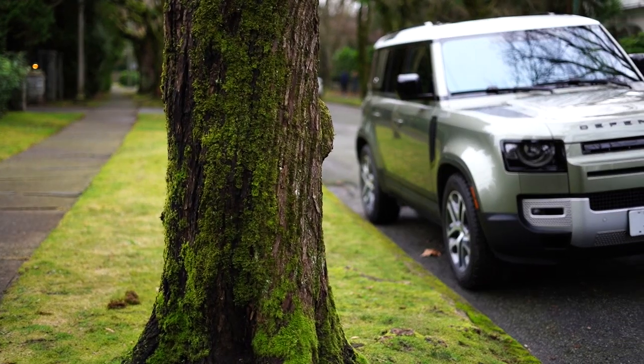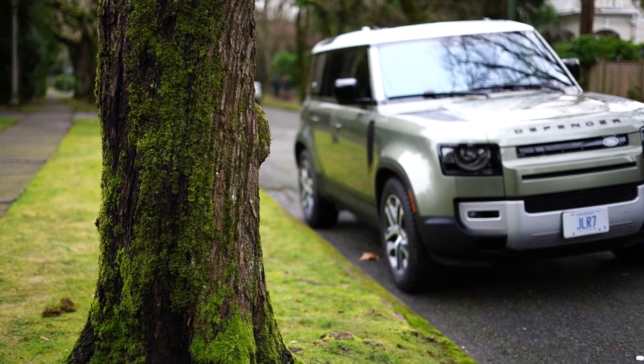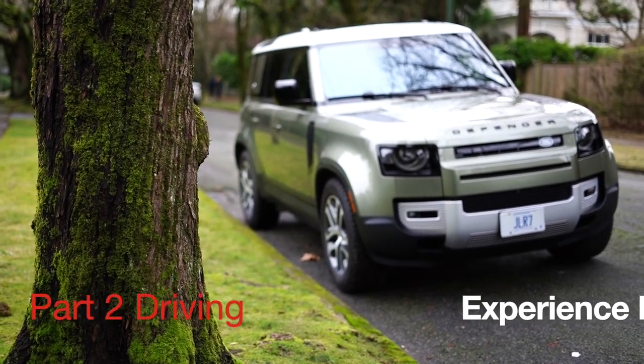Thank you for watching Part 1 of the Defender review. Part 2, which covers the driving experience, is coming next.